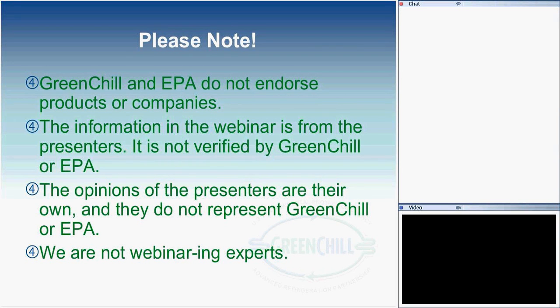Our standard disclaimer language: I need to make it clear that these webinars do not mean that Green Show or EPA endorses particular products or companies. The information in the webinar is from the presenters, so it's not verified by us, and opinions of the presenters are their own.